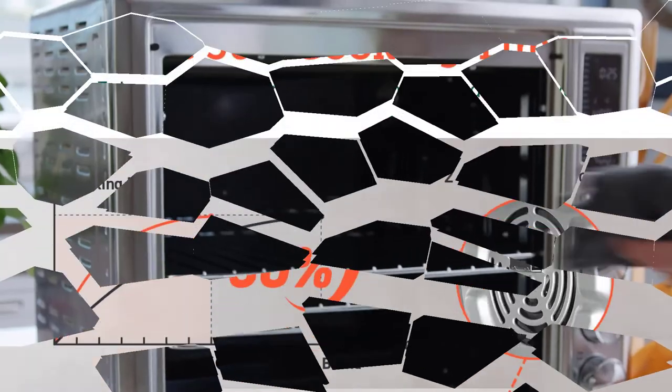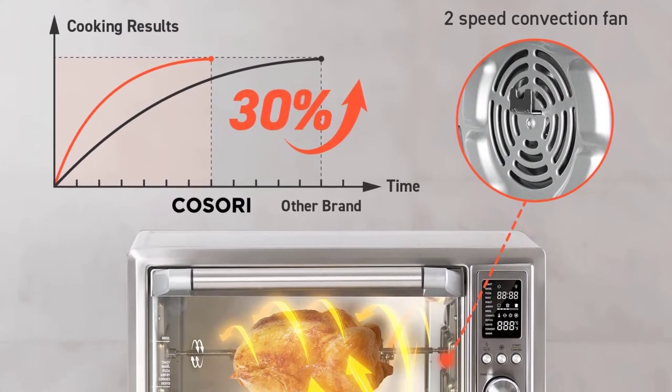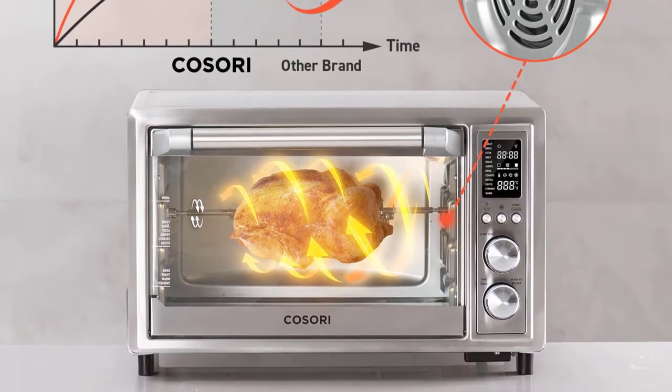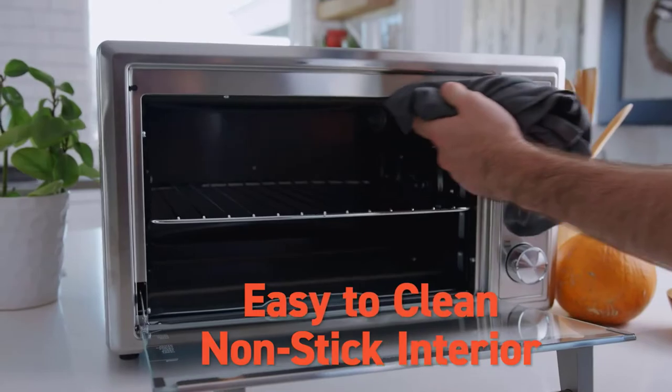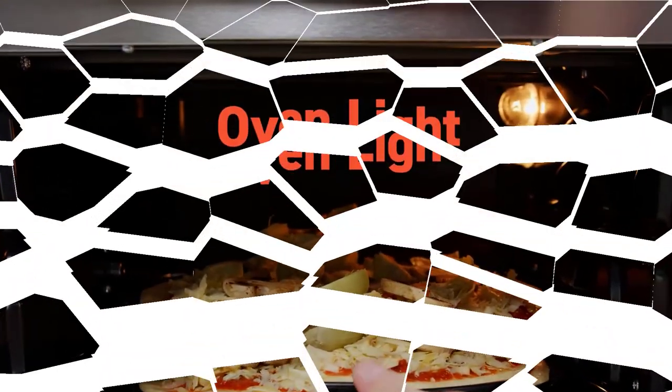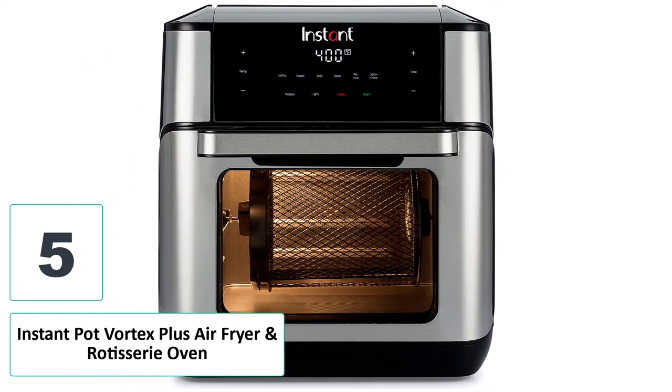It remains quiet when in use, meaning you won't wake up the entire family while preparing a delicious breakfast. Various handy accessories are included in the set, like cooking trays and a rotisserie assembly, all of which are of decent quality and can withstand daily use.